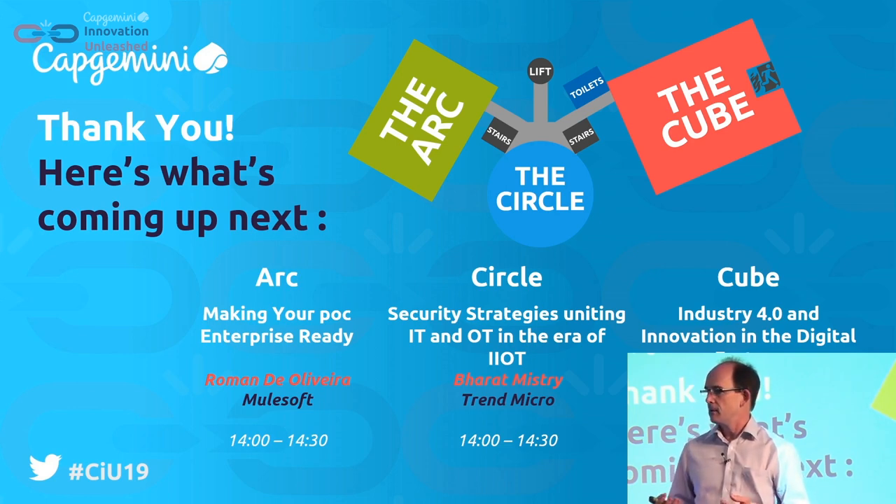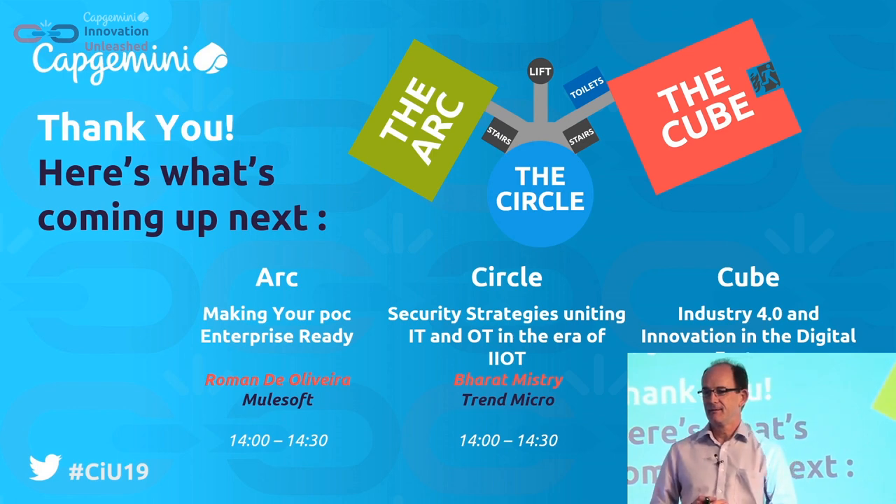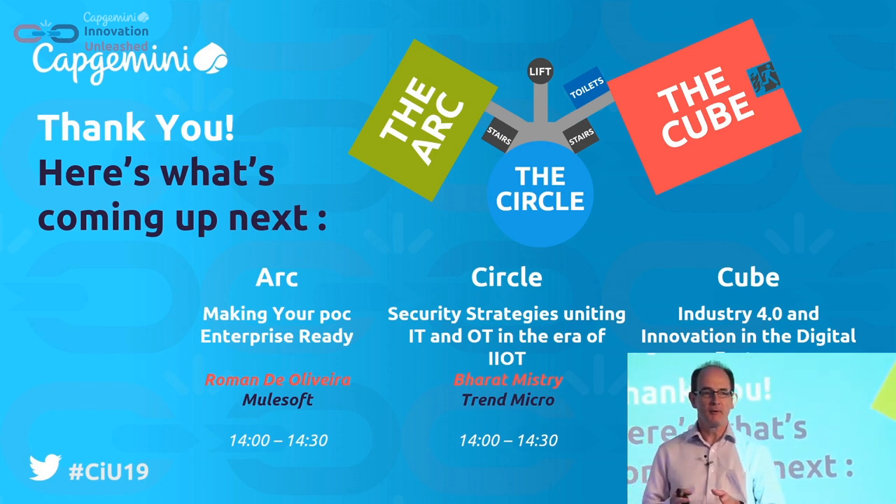Can I have a show of hands in the audience — who considers themselves more on the factory side, operation technology? A few hands, good. And how many people consider themselves IT? Most, okay good. So I've arranged the talk for both audiences because it is about bringing together these two worlds.